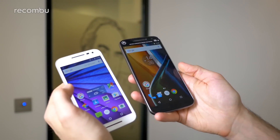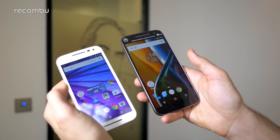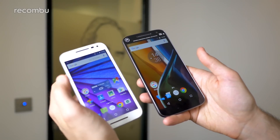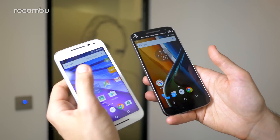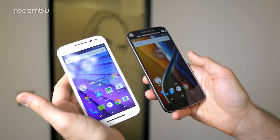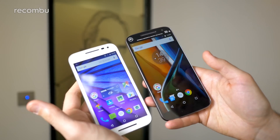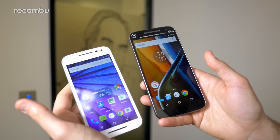The new Moto G4 does run the new Snapdragon 617 processor so it's nice and nippy, but last year's Moto G3 with the Snapdragon 410 still runs quite nipply as well. This is the two gigabyte memory model so we've had absolutely no problems with it. We have heard that the one gigabyte model does have a bit of slowdown here and there, but hopefully it should still see the distance and in another year or so should still be running fine. The Moto G4 with the Snapdragon 617 should certainly play the latest games no problem.